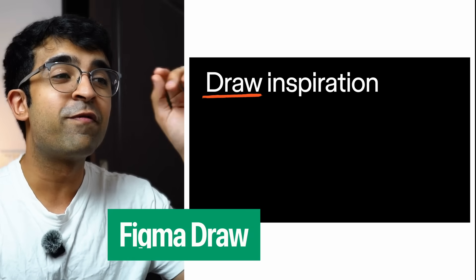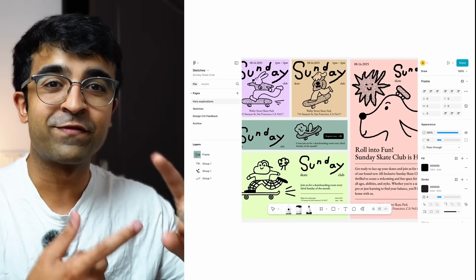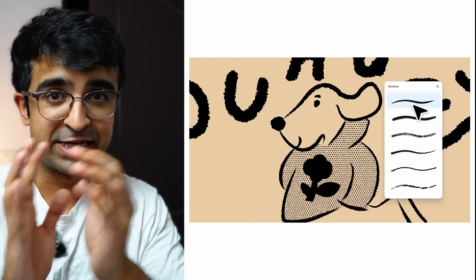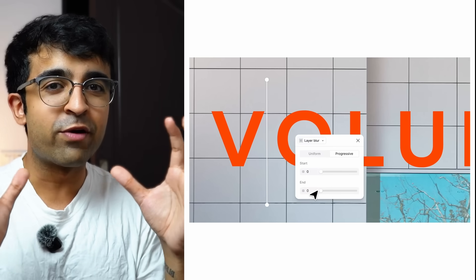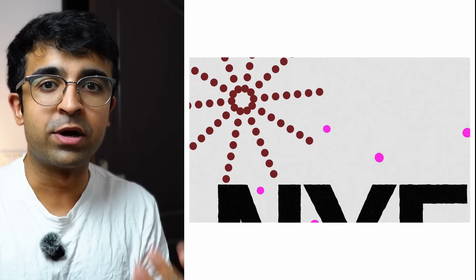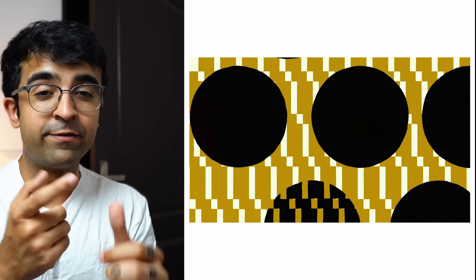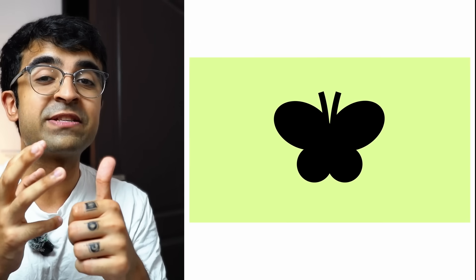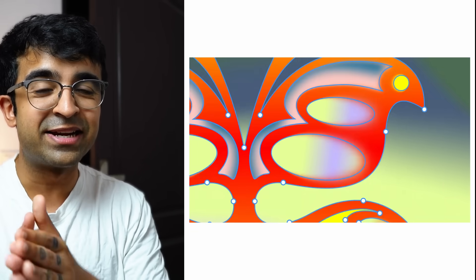The next tool might replace a bunch of graphic design and illustration tools — it's called Figma Draw. Figma Draw brings graphic design capabilities like Illustrator as well as drawing capabilities like Procreate. You'll be able to add different kinds of effects, including progressive blur — something designers have been waiting for. There's a quick toggle to switch between Figma Design, Dev Mode, and Figma Draw.